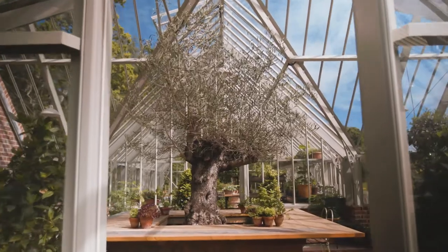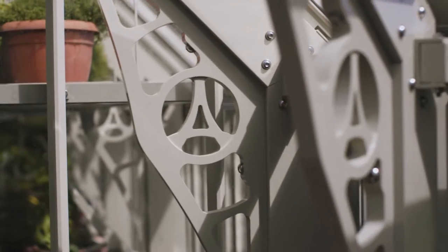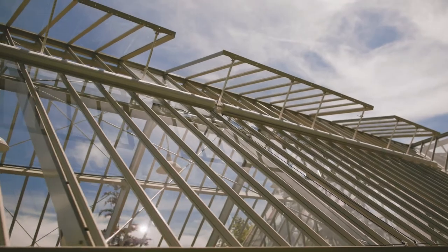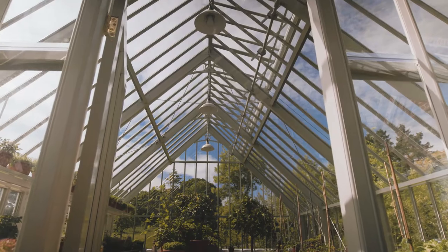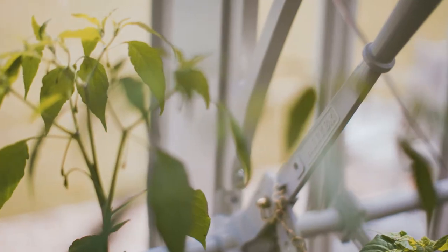So when we build a Victorian greenhouse, we share those values very strongly with our clients and help them build something quite beautiful in the right place within their garden. It allows you to get the very most from your garden, because it becomes an essential working element of your whole gardening experience.